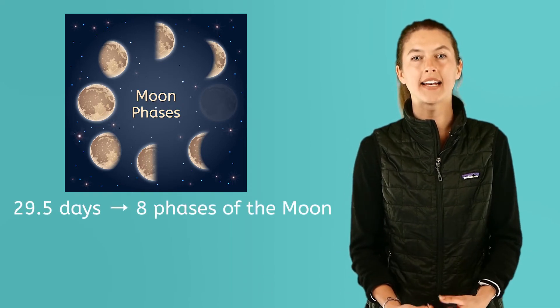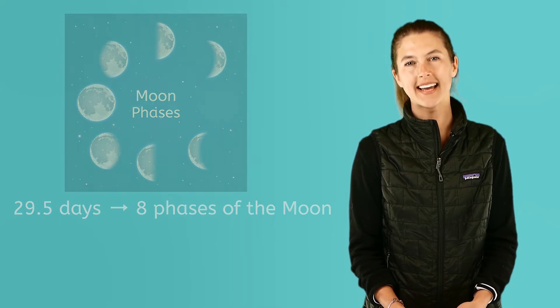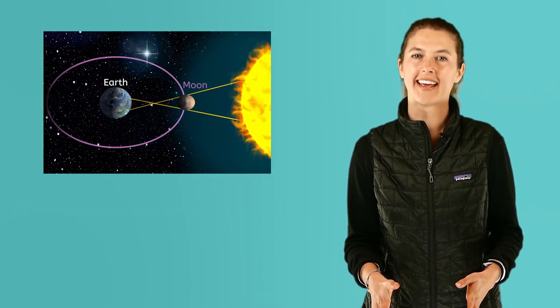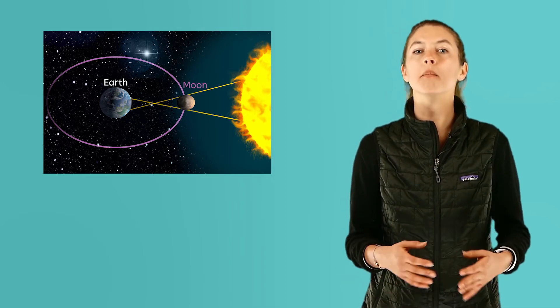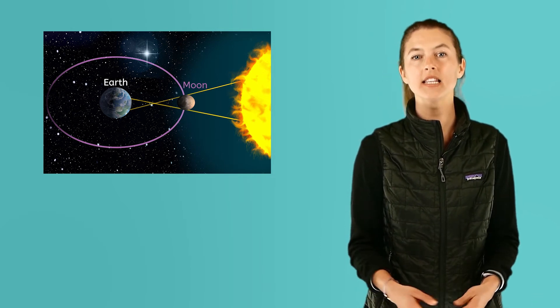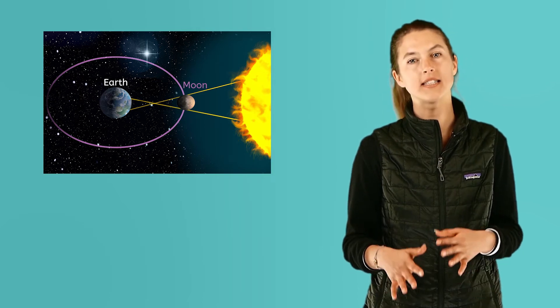Astronomers know there isn't a man in the moon and they know why the moon appears differently during different times of the month. It takes the moon 29 and a half days to go through eight different phases. As the moon orbits our earth, the sun lights up different parts of it and the earth gets in the way of some of the light. It seems like the moon is changing shape, but really it isn't, because only part of the moon is in sunlight and part is in shadow.